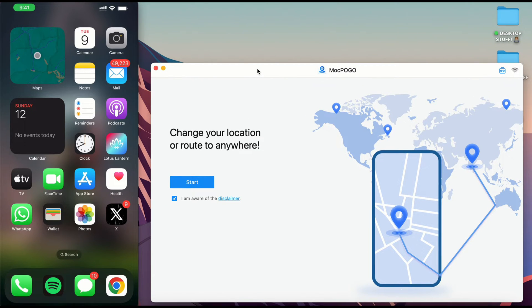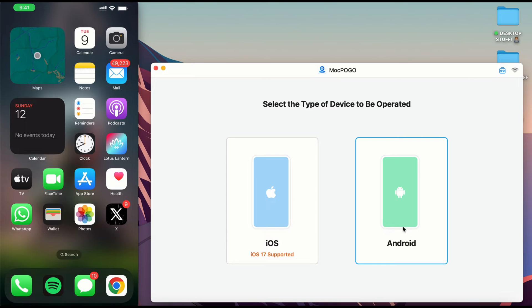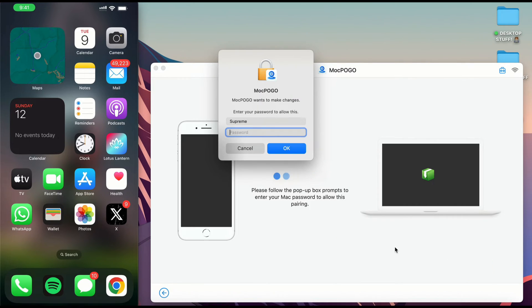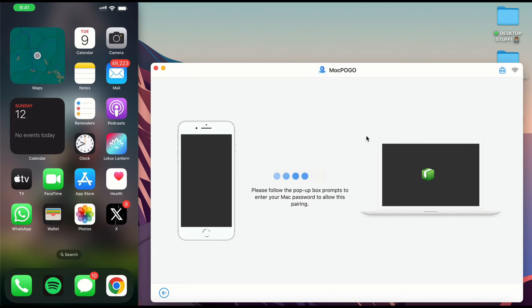Once you open the application, for the first time connection you're going to have to connect your device to your system using the USB cable. I've connected my USB cable from my MacBook to my iPhone 14 Plus. Then tap on Start, choose between an iOS and Android device — I'll tap on iOS — then tap Next. If you have a password on your computer you'll be asked to enter it, and then it's going to sync your phone to the device so you can easily change your location.